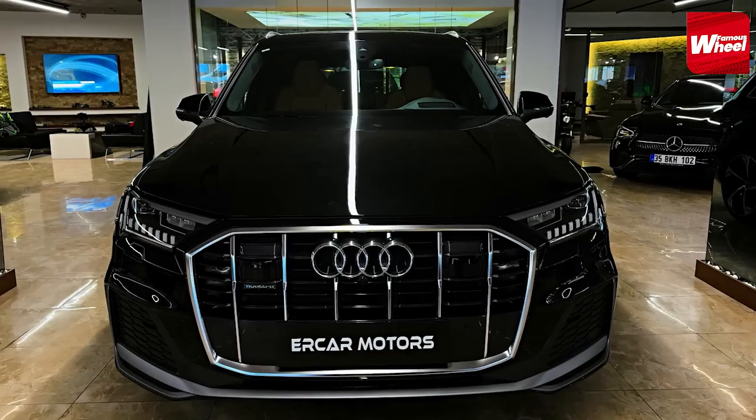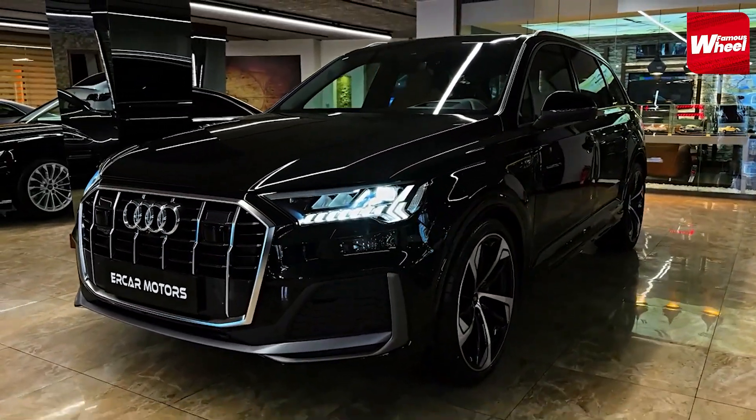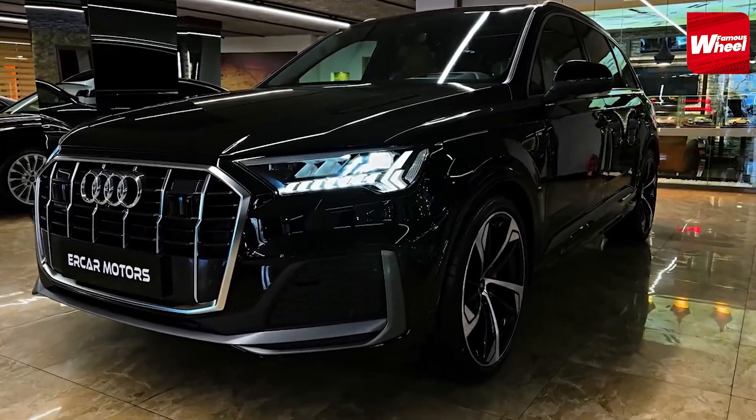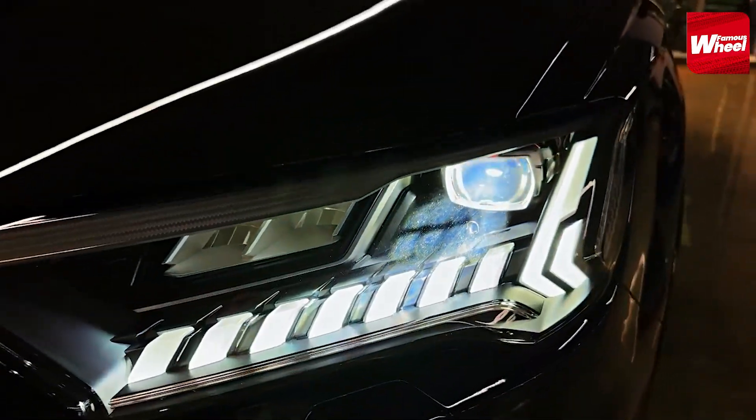Number 3: We have the remarkable Audi Q7. Elon Musk has been spotted driving this luxurious SUV, which offers a range of engine options, including a powerful 4.0-liter twin-turbocharged V8.